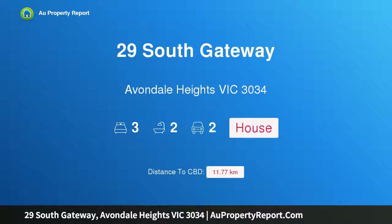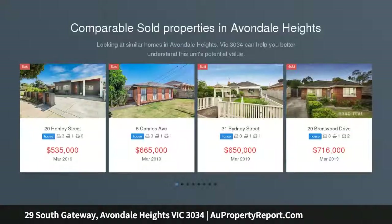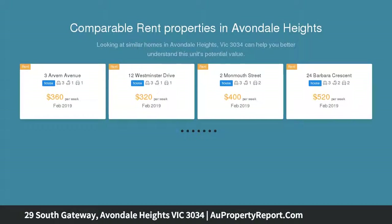Welcome to 29 South Gateway, Avondale Heights, Victoria 3034 — family flexibility with uninterrupted river valley views on a wonderfully wide allotment with parkland backdrop and spectacular outlook.